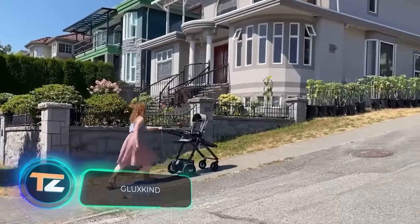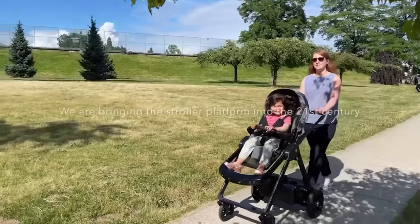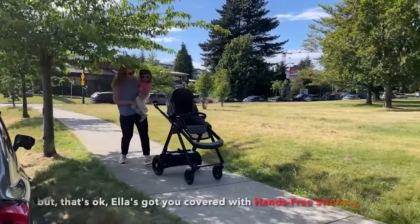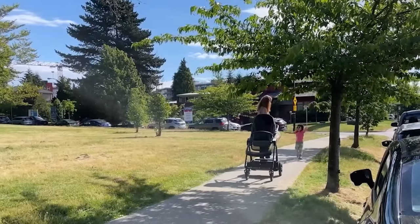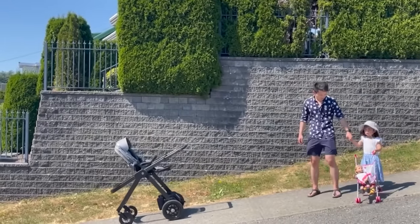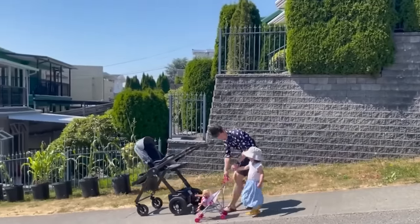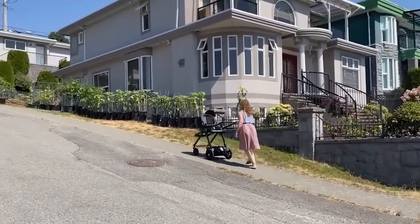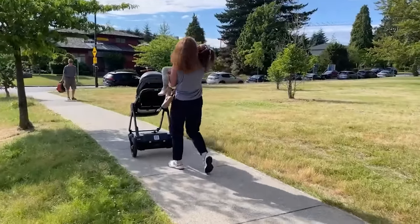A typical baby stroller can easily weigh more than 22 pounds, not even including the little passenger. So a team from Canada offers parents this smart stroller. On the inside, it's packed with cool technology: a parking brake just like in a car, the Ella twin engine system that can handle any uphill gradients, autopilot (but only if there's no baby in the stroller), cameras and sensors for remote navigation, automatic rocking, and even a white noise generator. You can get it for about $3,300, with shipments set to start this April.